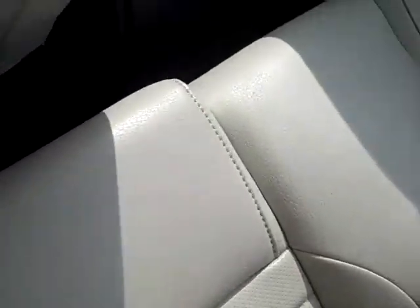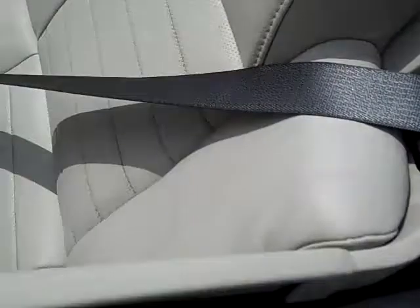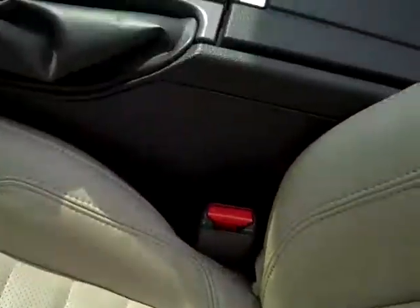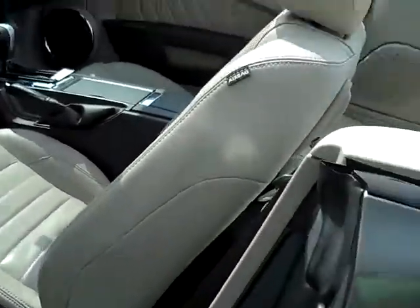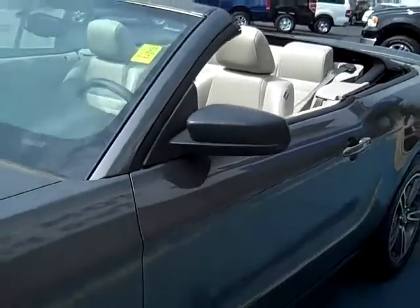Looking in the back seat — nice and clean. It has a black top. Driver side nice and clean, passenger side nice and clean. No burns, no tears, no cuts in the leather.